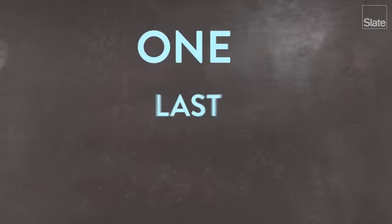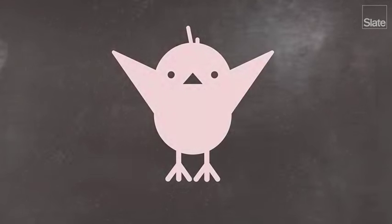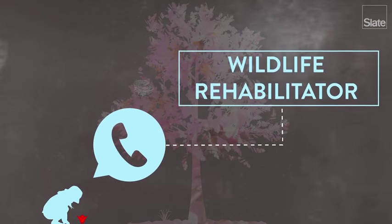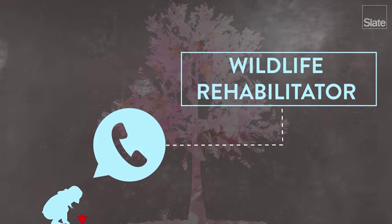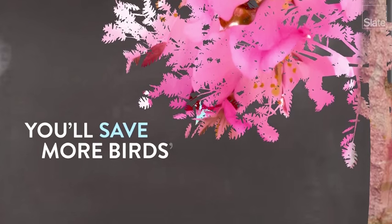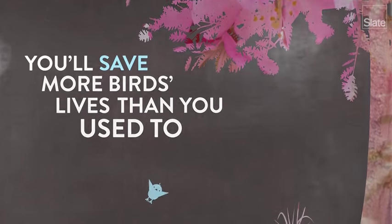They'll take it from there. Regardless of its stage in life, if the bird is bleeding or otherwise visibly injured, then you should also seek the assistance of a wildlife rehabilitator. And that's it. Follow these rules, and on average, you'll save more birds' lives than you used to. Enjoy spring!